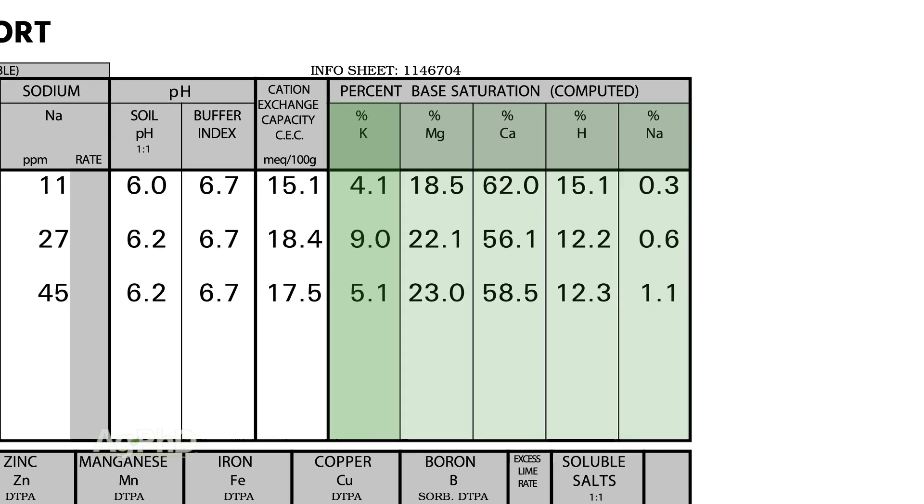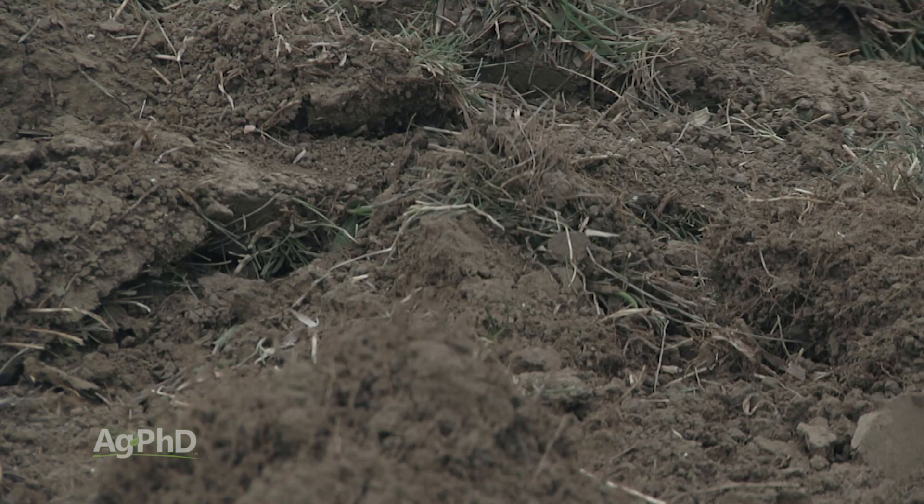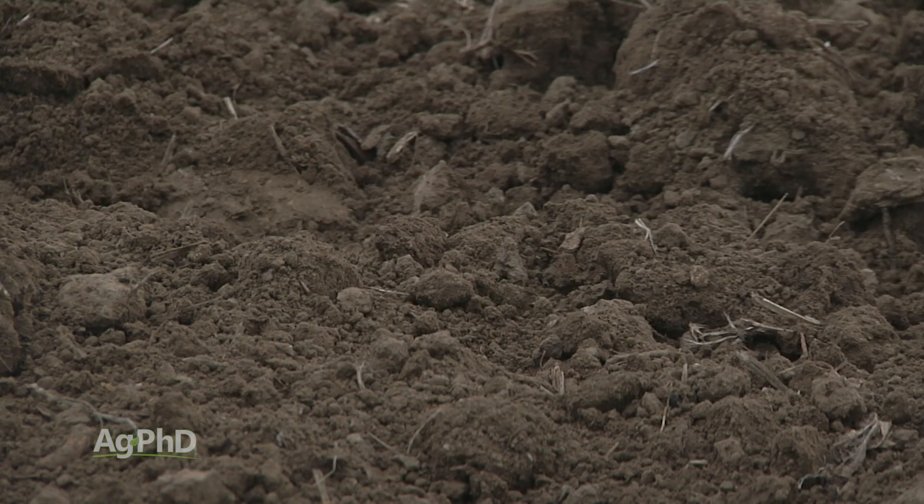Here's what ends up happening especially in the northern part of the United States: there are some really heavy soils, and when there are really heavy soils, those soils hold a lot of stuff.